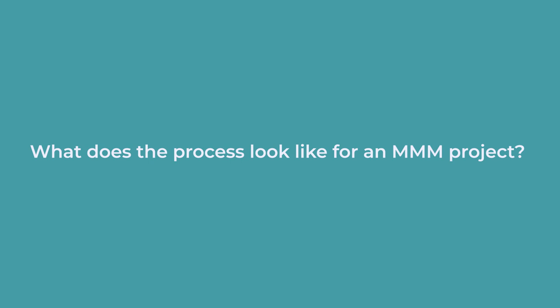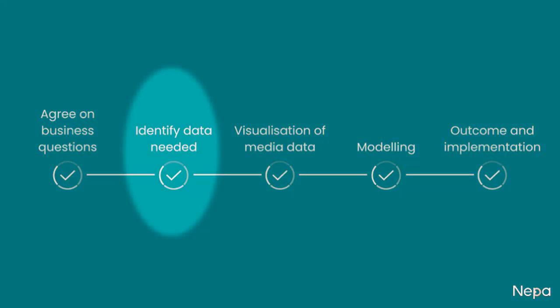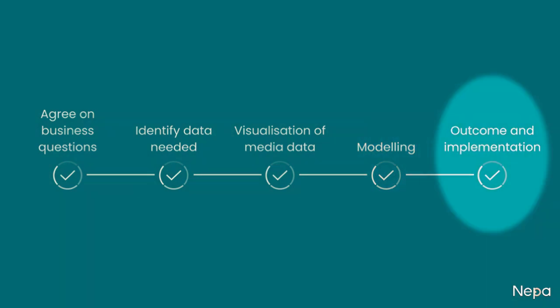What does the process look like for an MMM project? After agreeing on the business questions, we need to identify what data is required for the modeling. Then we visualize that data to make sure it is correct and fit for purpose. Once confirmed, the modeling can start, which takes us to the outcome and implementation. Let's look a bit closer at each of these milestones.